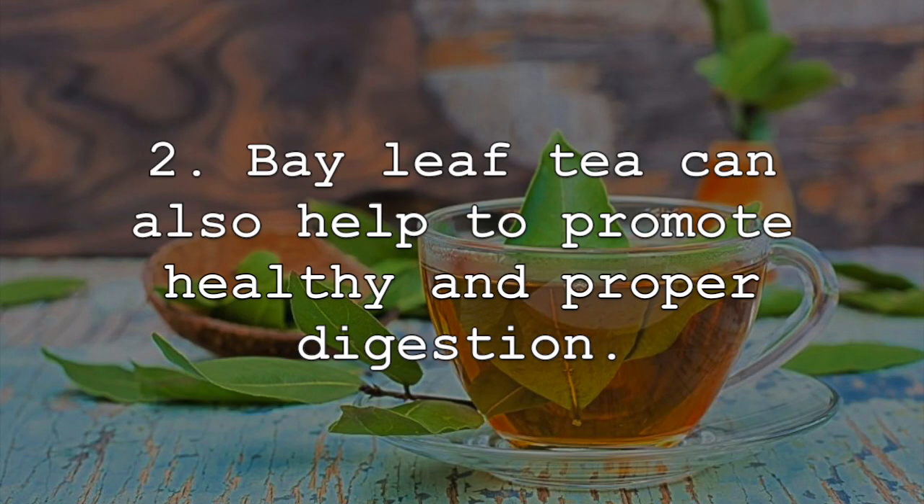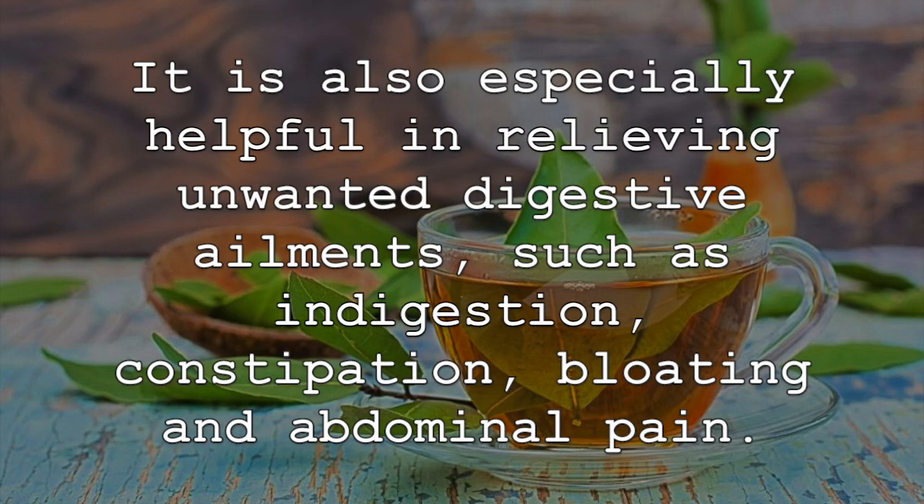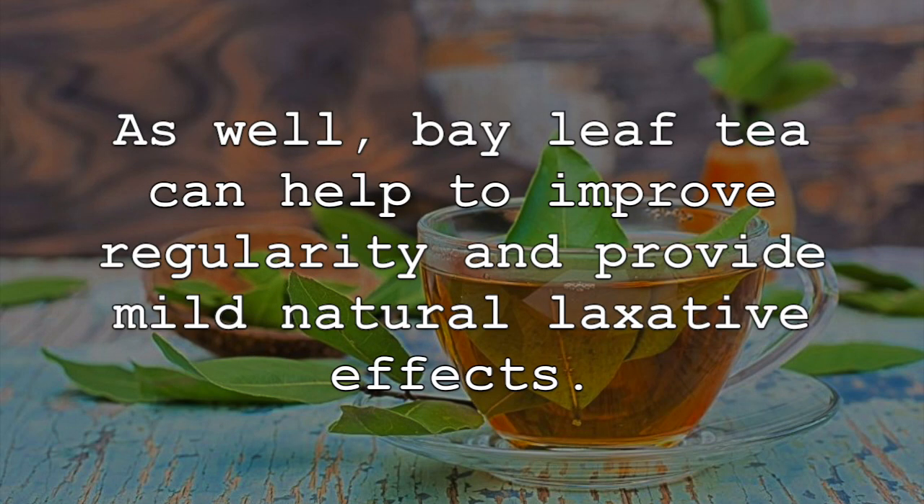Bay leaf tea can also help to promote healthy and proper digestion. It is also especially helpful in relieving unwanted digestive ailments such as indigestion, constipation, bloating, and abdominal pain. As well, bay leaf tea can help to improve regularity and provide mild natural laxative effects.